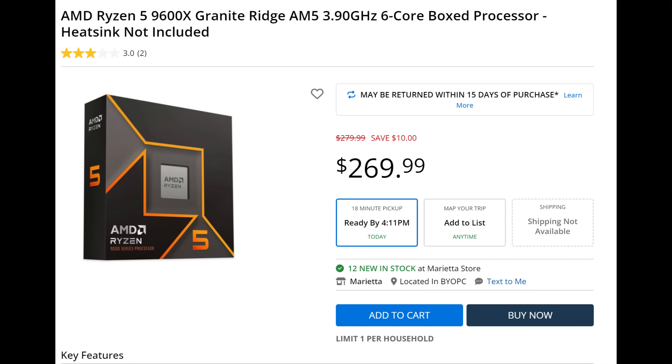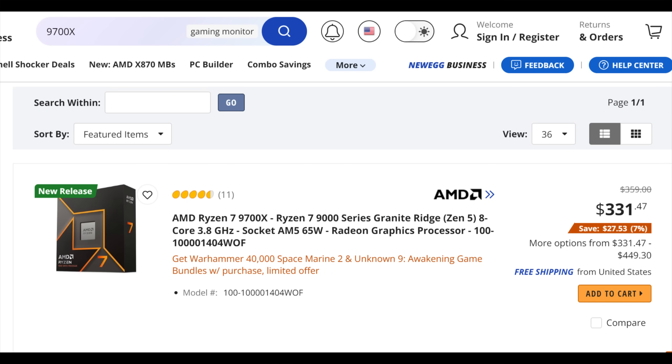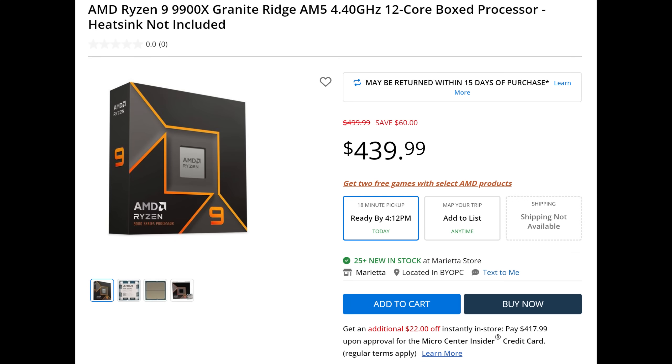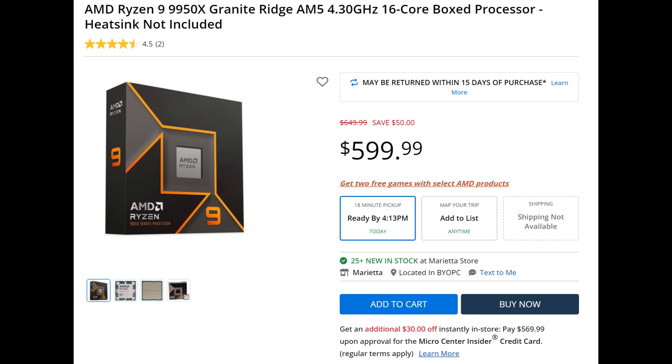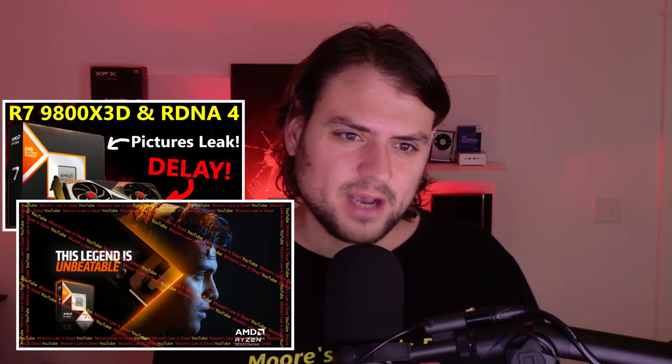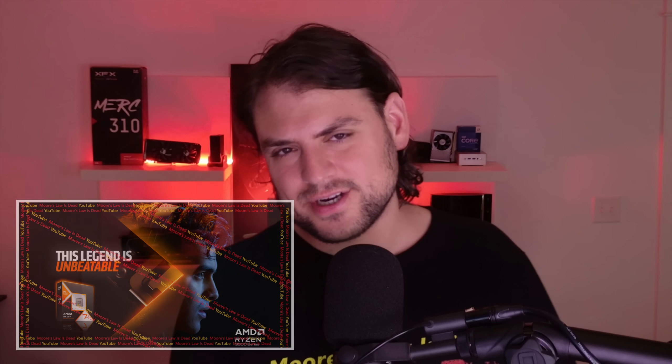The 9600X is at $269, the 9700X at $319-$340, the 9900X at $439 — over 10% off at multiple retailers — and the 9950X is already down to $599. When you compare a $320 9700X to a $350 7800X3D, unless you're only gaming, that doesn't seem like a worse choice. And for gaming specifically, the 9800X3D is coming soon anyway, so if that's priced well I don't think there's much room to complain.